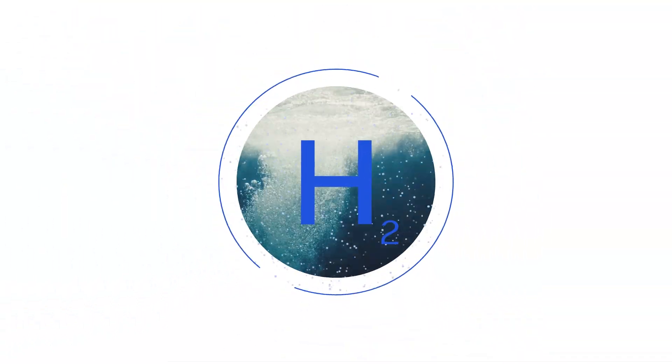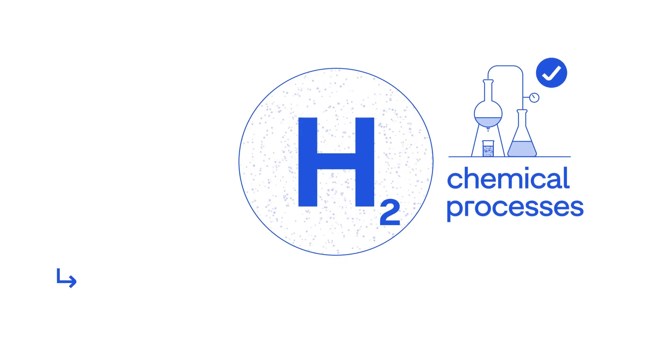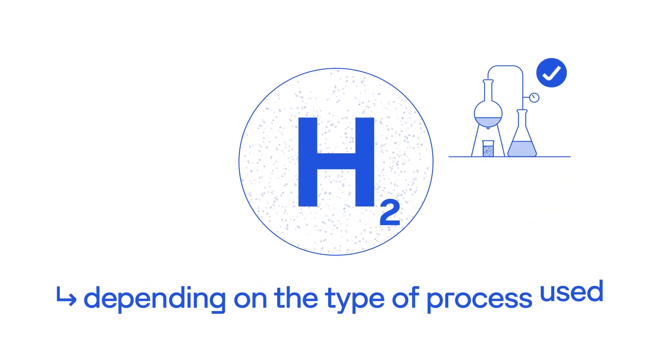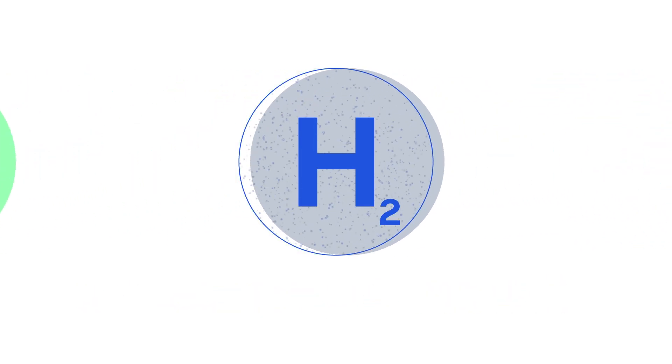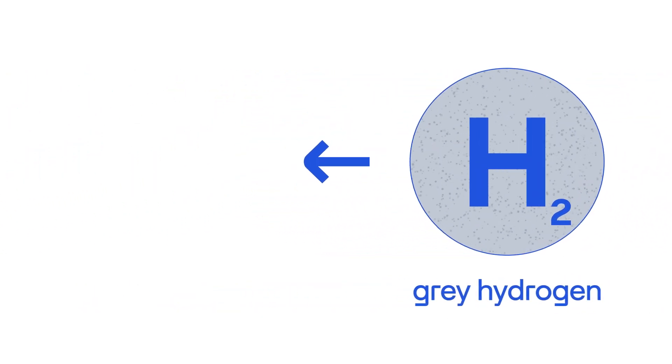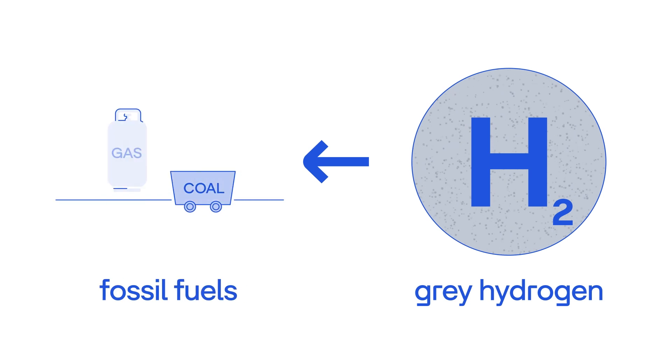We can obtain it in its pure form through chemical processes. Depending on the type of process used to obtain it, we assign different colours to hydrogen. For example, we call it grey hydrogen when it is produced using fossil fuels such as natural gas.